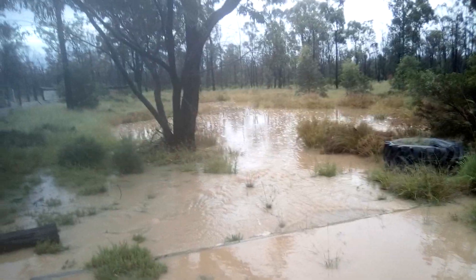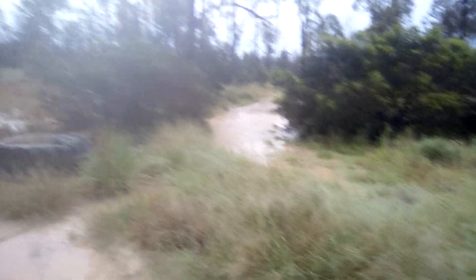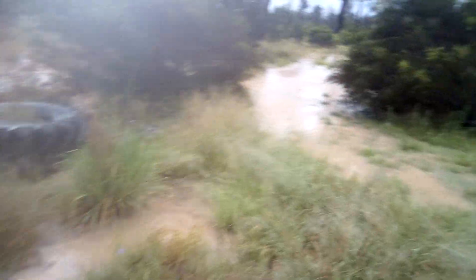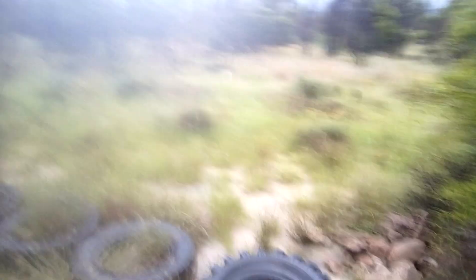My front yard's a swimming pool and the swimming pool is definitely overflowing. It's nice and easy to see the water in the driveway, but you don't notice it too much running through the grass — but it is running through there as well. That was a good rain last night.